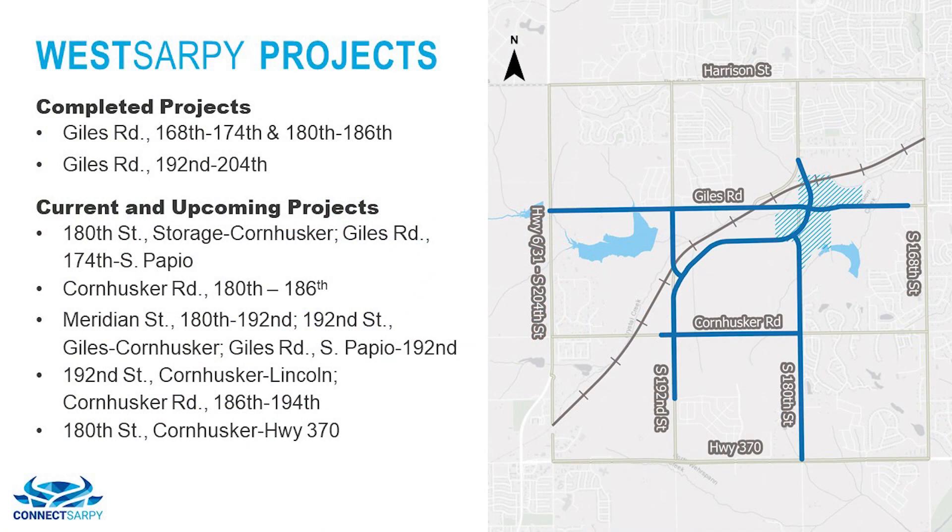As a reminder, two projects in the West Sarpy area on Giles Road have already been completed. More details on the remaining projects will be discussed later in the video.